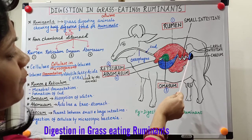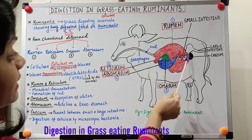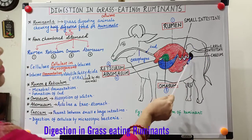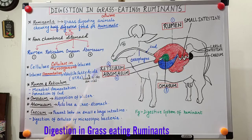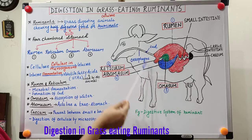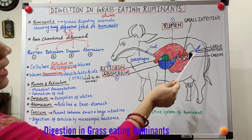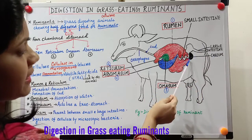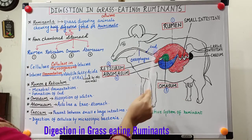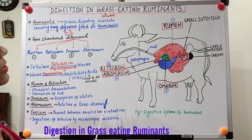Any fibre that remains undigested gets another chance of digestion inside the cecum due to the presence of microscopic bacteria. These bacteria have a symbiotic relationship with the animal: the organism provides the bacteria with cellulose as food and shelter, and in return the bacteria digest the cellulose and supply nutrients to the animal. In this way, the animal successfully digests cellulose.